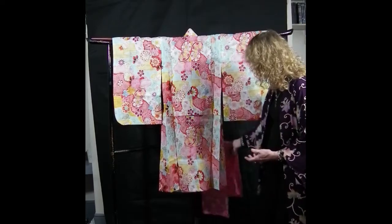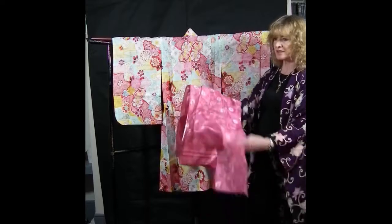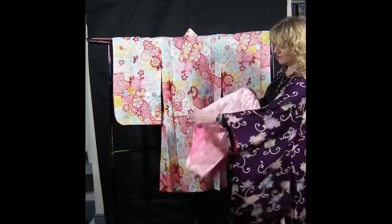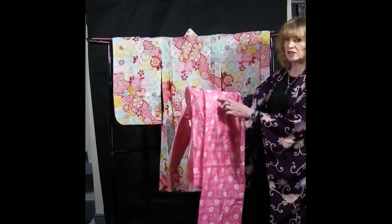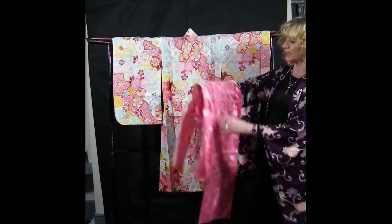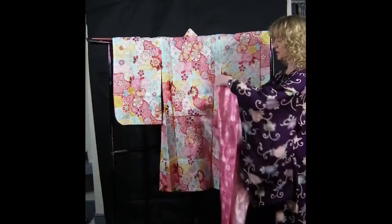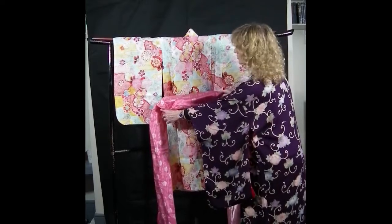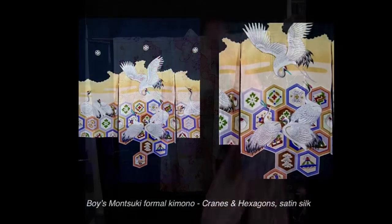She might wear an obi sash like this with it. It's pure polyester and reversible — pink on one side, very pale on the other. It has a lovely pattern of sakura cherry blossoms, kiku chrysanthemums and little flowers going all the way through. She could wear it either side, tied at the back, so the pink would echo the pink of the flowers in the yukata itself.